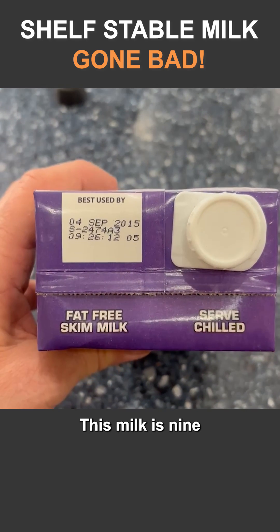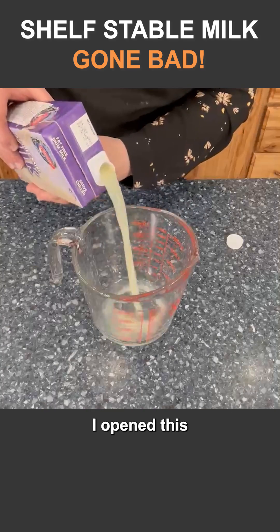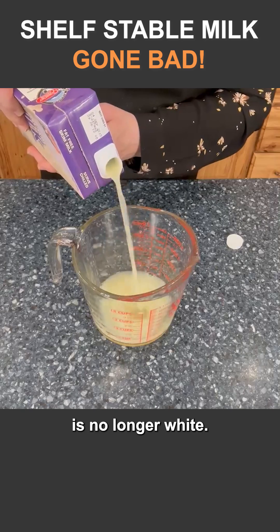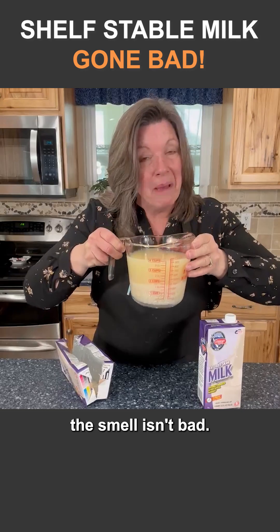This milk is nine years past its best-if-used-by date. I opened this and poured it in here — you can see that the color is no longer white. That's a clue. We probably shouldn't drink it. The smell isn't bad.